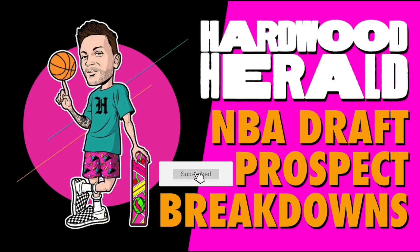Thanks for watching the Hardwood Herald on YouTube. Make sure to like, comment, and hit that subscribe button.